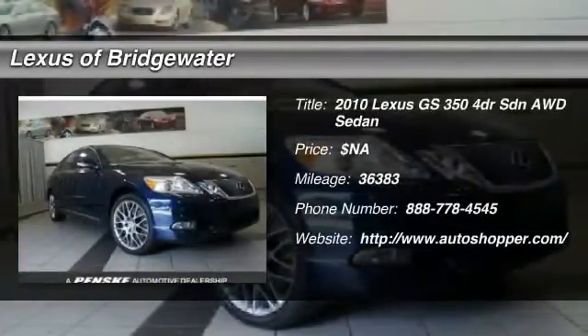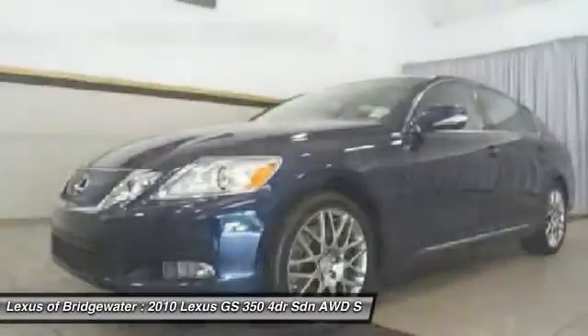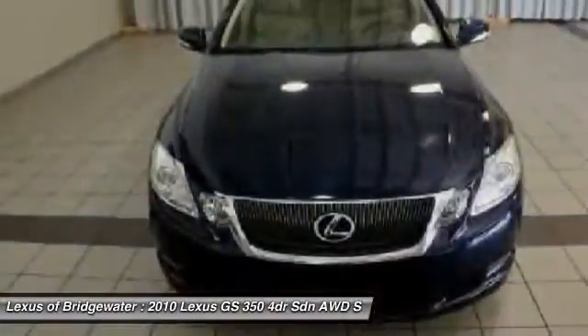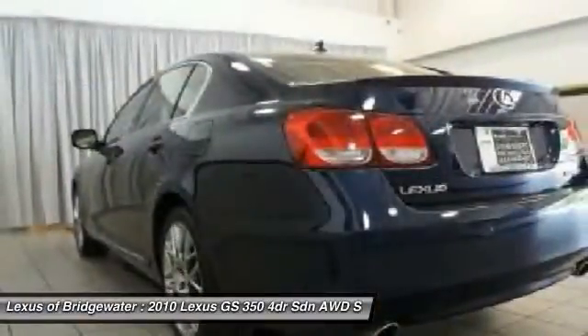The 2010 Lexus GS350 boasts a 3.5 liter V6 with a 303 horsepower output under its hood. Yet this beautifully built car remains a luxury sedan first and foremost, with its plush interior, high-tech amenities, and impressive standard equipment. This vehicle has less than 40,000 miles.